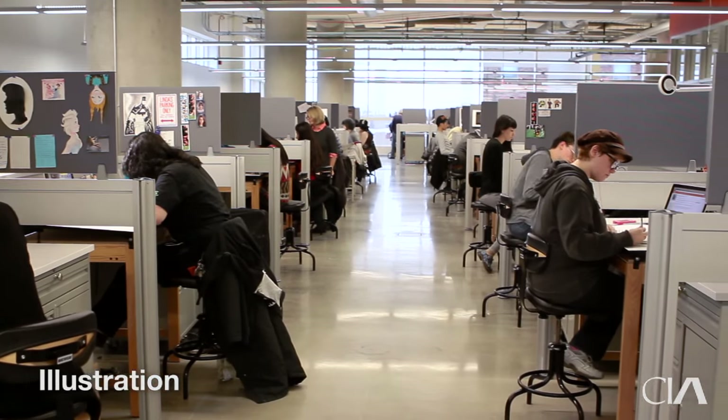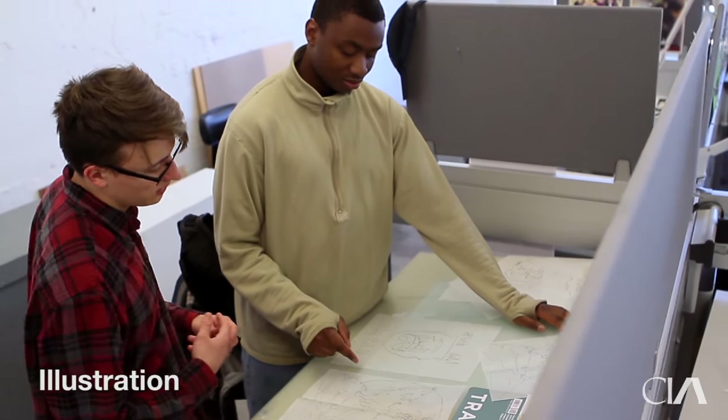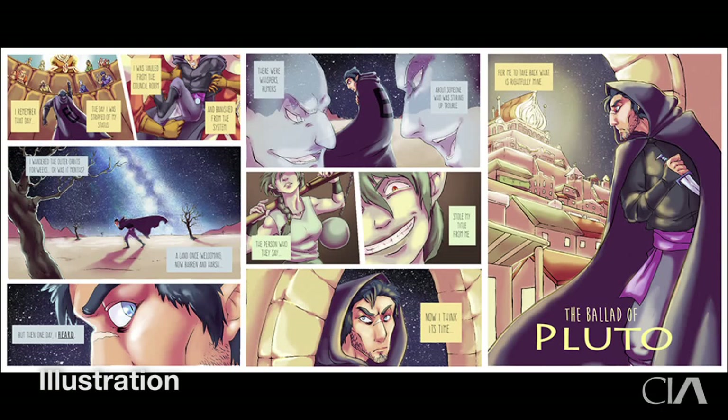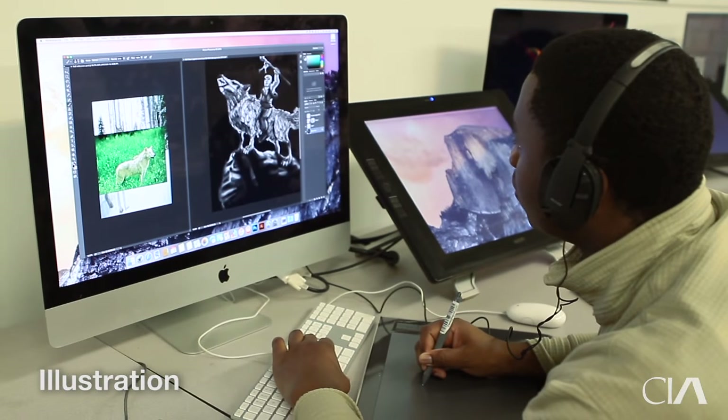A unique aspect about the Illustration Department is that students are given their own workspaces, which simulates working in a major studio environment. We provide students with the tools necessary to thrive in the industry. Students learn to work with the latest technology and software, such as Adobe Creative Cloud.